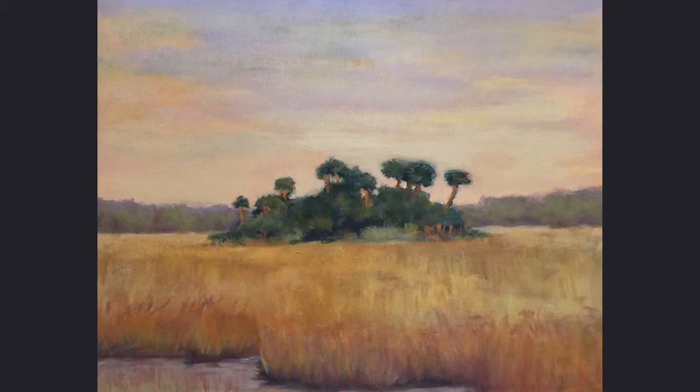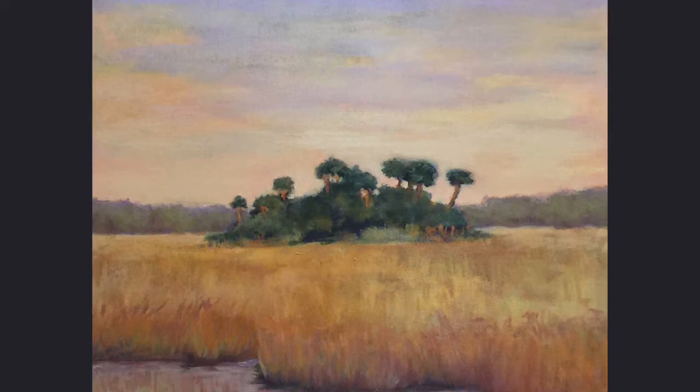The Everglades is a broad swath of flat semi-tropical land. Its health is important to both the Gulf of Mexico and Florida Bay.